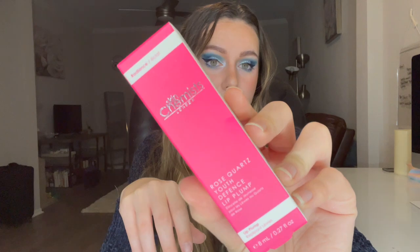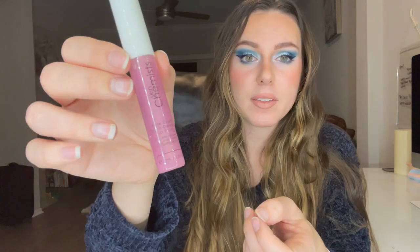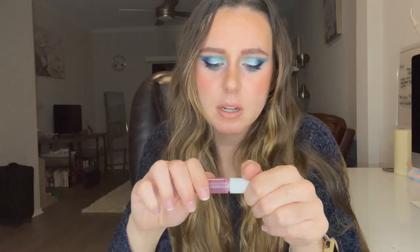The next product is by Skin Chemist London — it's the Rose Quartz Youth Defense Lip Plump. I could always use a good lip plumper. I'm obsessed with the Grande Cosmetics one because, comparing it to say the Too Faced one, it gives you a little bit of volume and lots of hydration without burning your lips. I'm stuck on that one but I could always use a new one. I'm going to go ahead and try a little bit — I do have some lipstick on so we'll just put it on over top. I'll apply it to my hand first so I don't ruin the brush with my lip color.